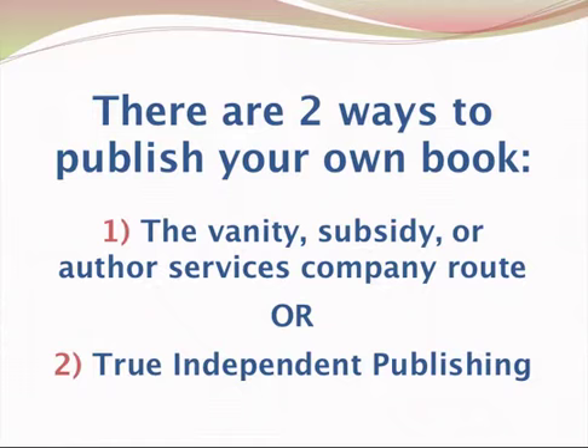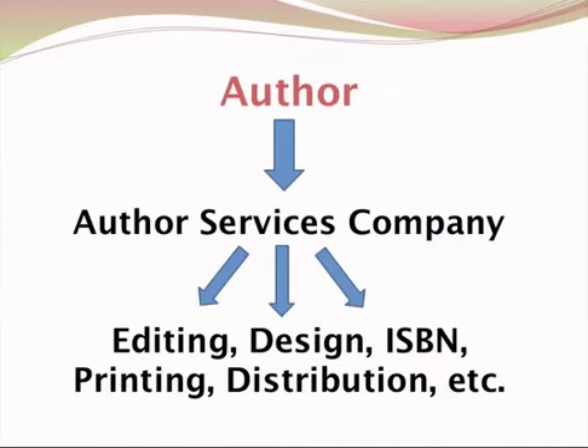So exactly what are these things? I've got a couple of graphics here to illustrate that. With the subsidy, vanity, or author services route, basically the author goes to a one-stop shop. This company will then, under one roof, going through one source, perhaps one connection with the company...